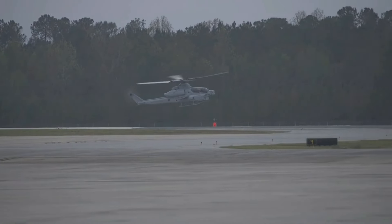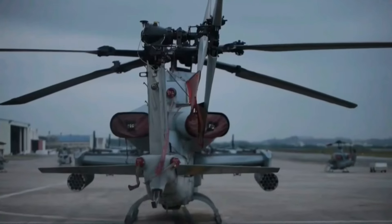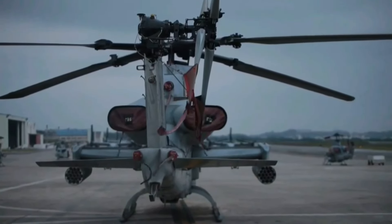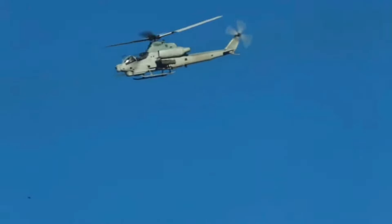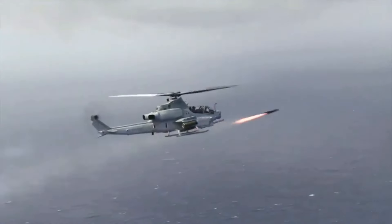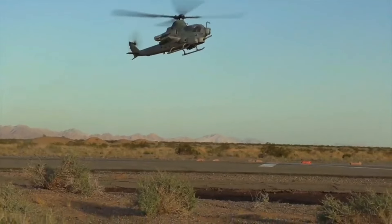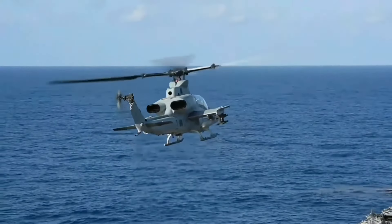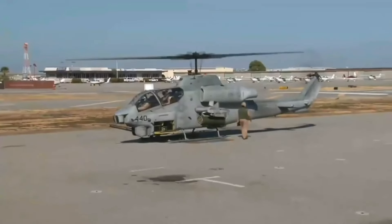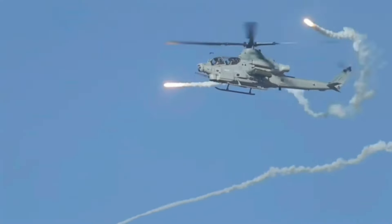The AH-1Z Viper boasts numerous technological advancements over its predecessors. It features a fully integrated glass cockpit, advanced avionics, and a modern Target Sight System (TSS) that provides superior targeting accuracy. The Viper is also equipped with the AN/APG-78 Longbow radar, which enhances its ability to detect and engage targets in various weather conditions. These improvements significantly enhance the helicopter's combat effectiveness and survivability.